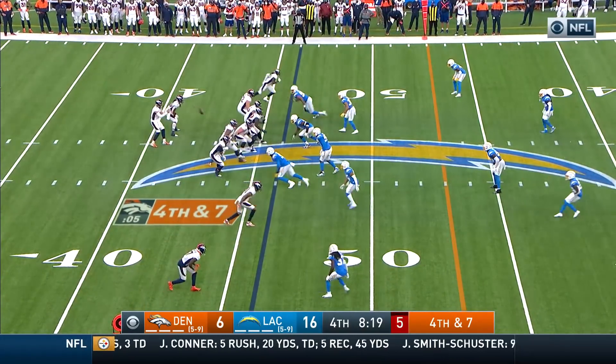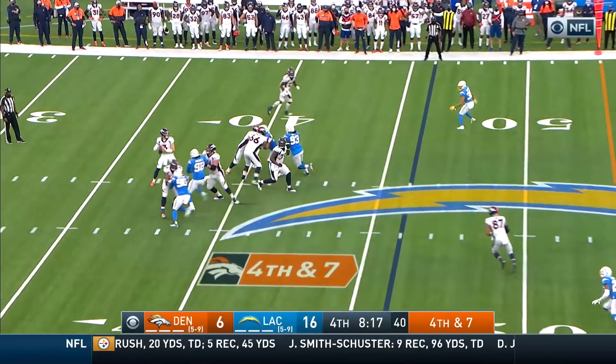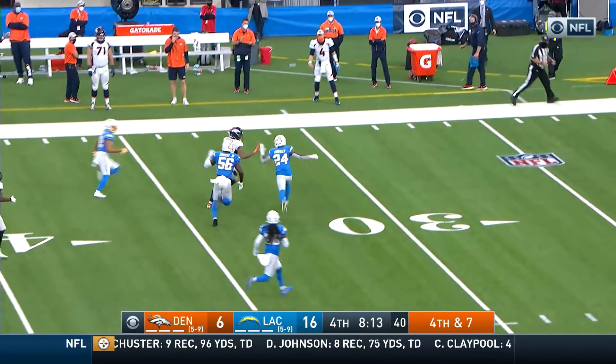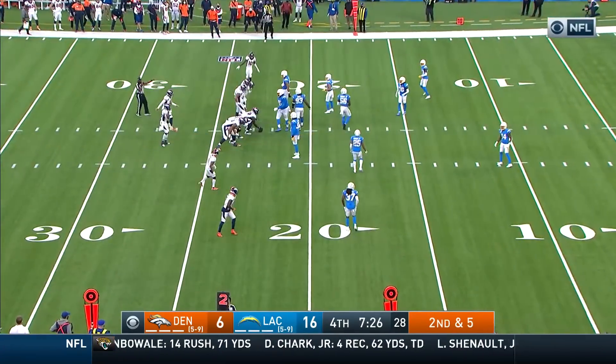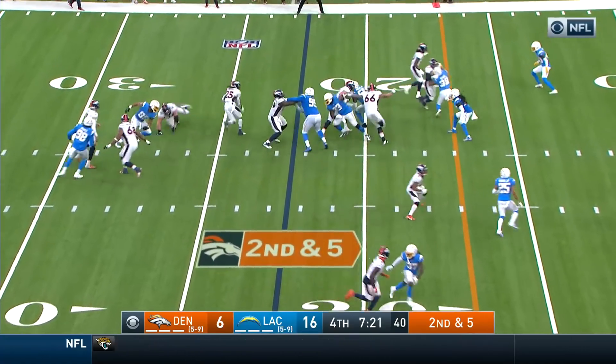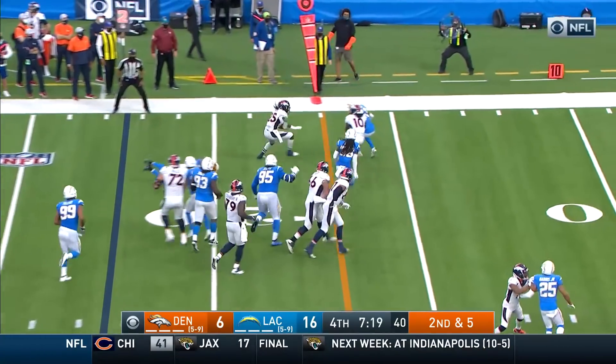Fifth most targets among rookies in the league. Fourth and seven — Broncos trying to give themselves a chance. It's complete! Oh boy. First down and more. There's a real swing of consistency between the Broncos' passing game — a mix of beauty and then just maddening frustration.